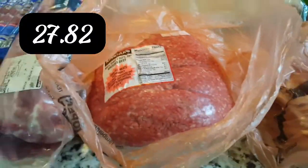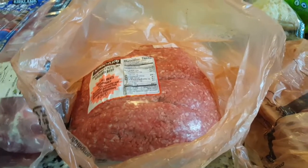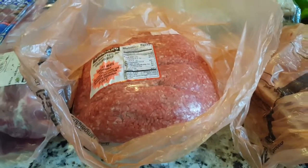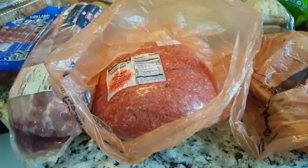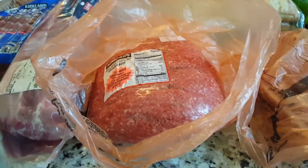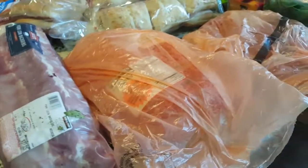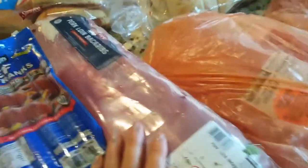I got some ground beef because for Memorial Day, John wanted to make gourmet burgers — that's what we call them when you hand-make them yourself and add stuff. I'll look through my spice blends; the boys love cheddar and bacon, so I'll make that for them. Maybe I'll sauté some onions and put that in mine and John's. The possibilities are endless.